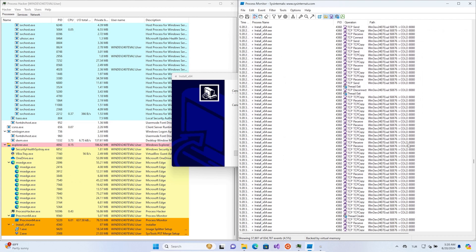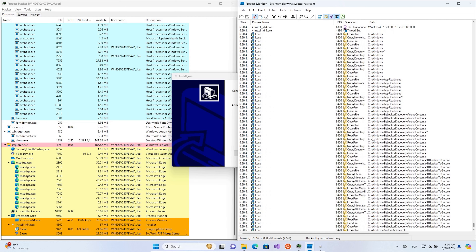You're probably thinking: shouldn't Microsoft Defender be freaking out and throwing up alarm popups left and right? Well, that's exactly what we were expecting too — but nothing. Not a single warning.